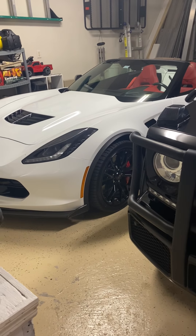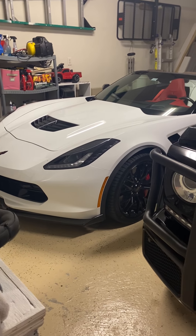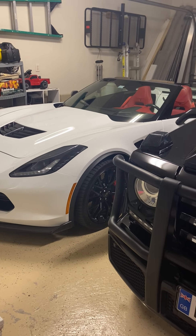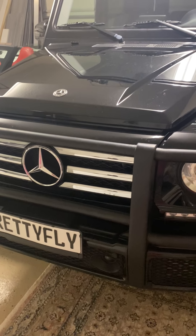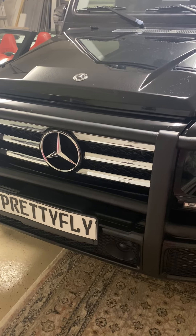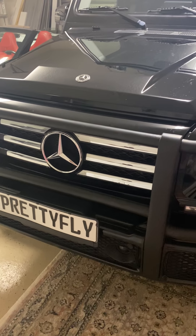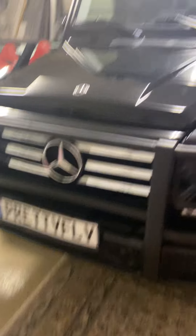This is my Corvette, it's a Z06. Her name is Cinderella — I've always named every one of my cars and never forgotten their names. And then this is my G-Wagon. I have a business name, it's Pretty Fly, my Wi-Fi is Pretty Fly Wi-Fi, so why not make this Pretty Fly?